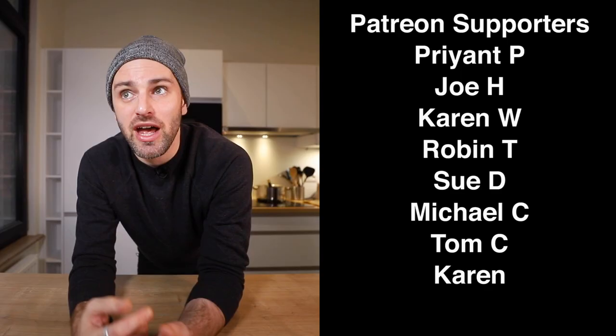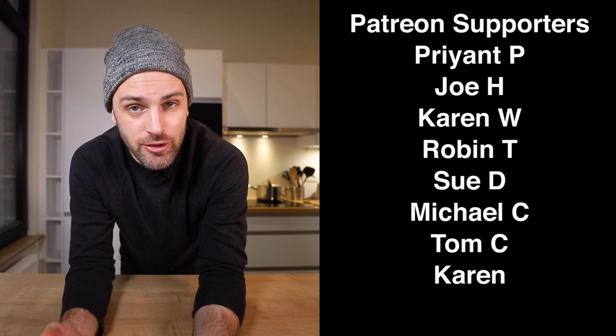I appreciate you guys watching all the way to the end. If you want to support the show and help me out in any way, head over to the link in the description — that's my Patreon. That's a way to support the show and become a producer, and get your name up at the end of the videos as well as other perks available over there. Check it out if you're interested; if not, totally cool too. I'll see you guys soon.